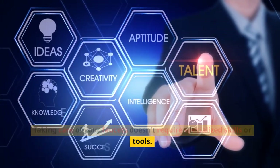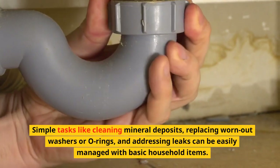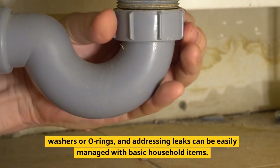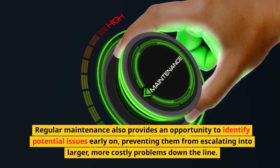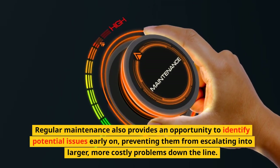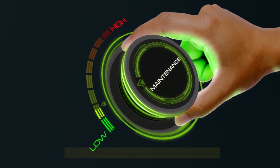Taking care of your faucets doesn't require specialized skills or tools. Simple tasks like cleaning mineral deposits, replacing worn-out washers or O-rings, and addressing leaks can be easily managed with basic household items. Regular maintenance also provides an opportunity to identify potential issues early on, preventing them from escalating into larger, more costly problems down the line.